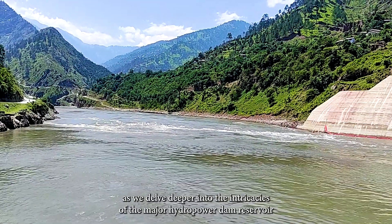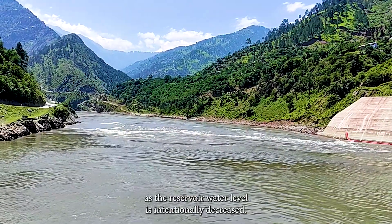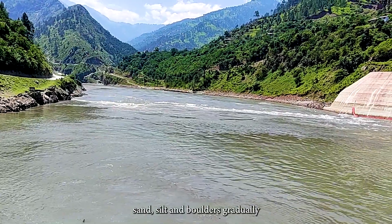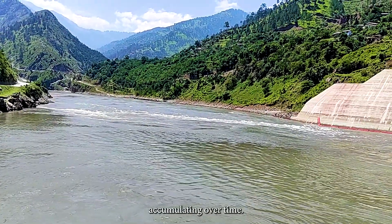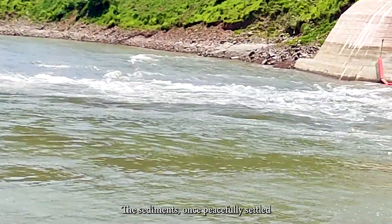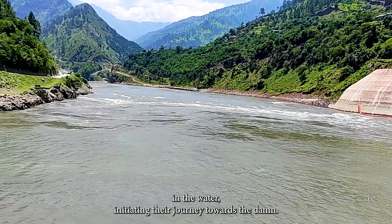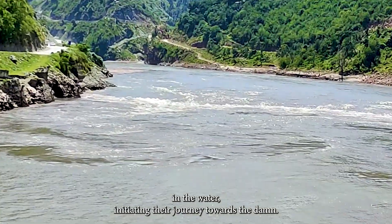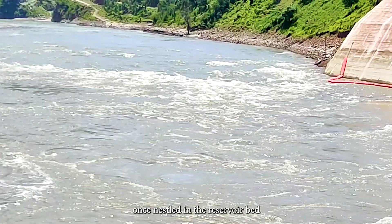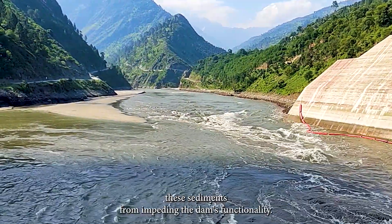A critical aspect of the mega hydropower dam reservoir flushing process is the dynamic movement of sediments as the reservoir water level is intentionally decreased. The reservoir acts as a repository for sediments — sand, silt, and boulders — gradually accumulating over time. As the water level decreases, these sediments, once peacefully settled at the bottom, are mobilized. The reduced water pressure allows particles to become suspended, initiating their journey toward the dam in a carefully orchestrated migration.